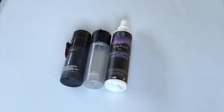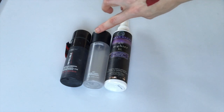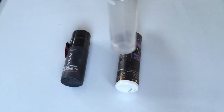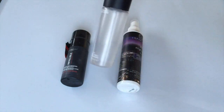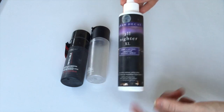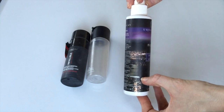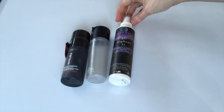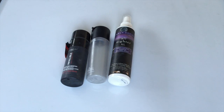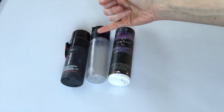Moving on to setting sprays and facial mists. I had two in January and right now I have three. My MAC Fix Plus is almost done, and the Urban Decay All Nighter has been kicking around for a while — I'm almost through it as well. The L'Oreal Infallible is pretty full. I did go up by one in this category because I repurchased the MAC Fix Plus.